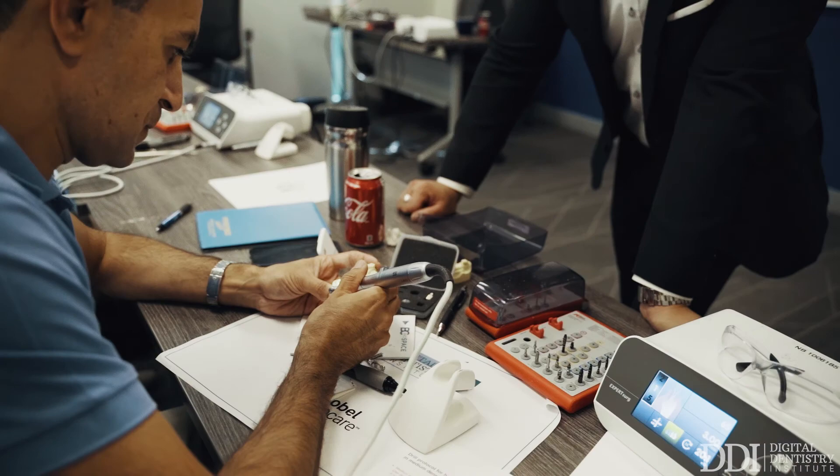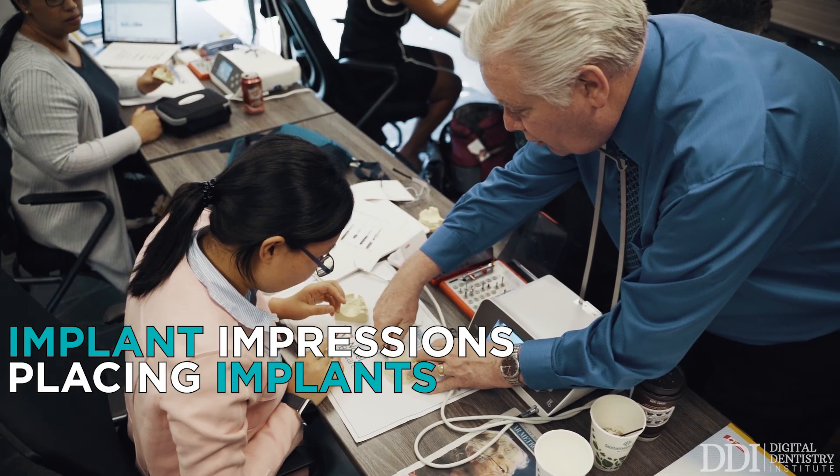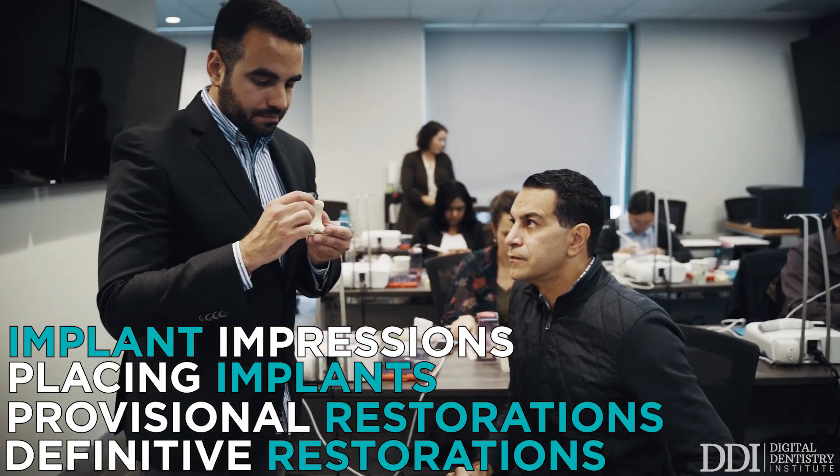The laboratory procedures will include how to place an implant, for example, how to restore it, and how to provide a provisional restoration.